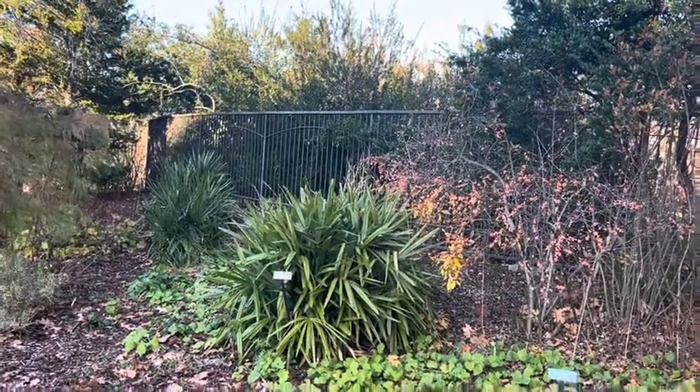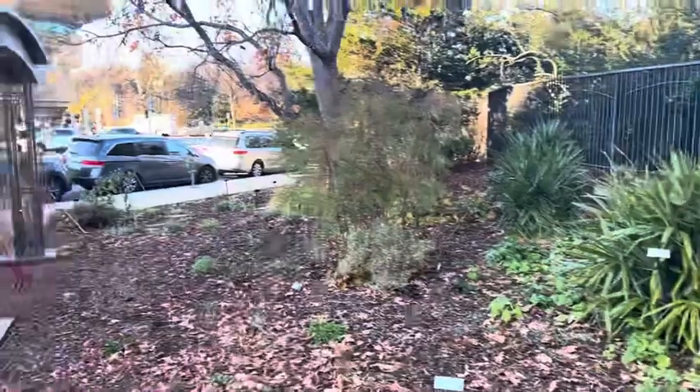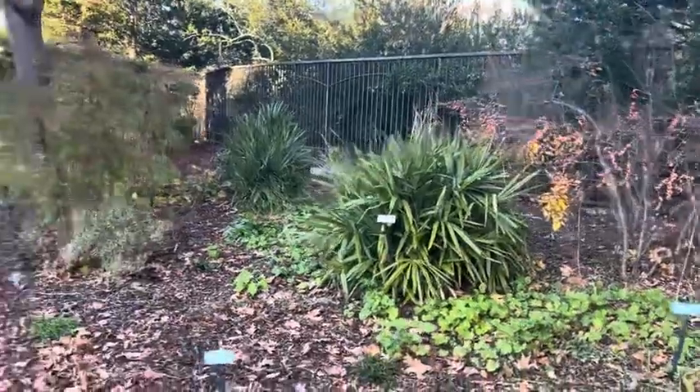I think there's a picture from 2009 online. These have been here for a while, at least 10 years certainly. Obviously in an exposed spot, no trouble surviving here — it's a fully hardy species. Gotta love needle palms, really beautiful.